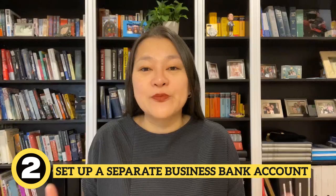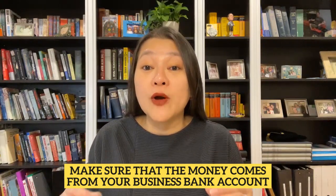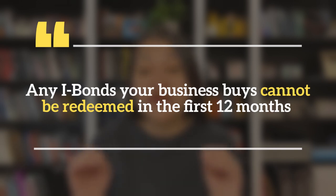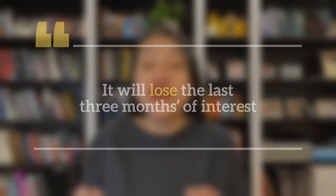Second, set up a separate business bank account. Just as a business is a separate entity from you, your business finances and investments should be separate from your personal finances and investments. When you buy an iBond for your business, make sure that the money comes from your business bank account, not your personal one. Set boundaries — don't mix business and personal together. This will be a lifesaver if you ever get questions from Treasury Direct or the IRS. Also, remember that any iBonds your business buys cannot be redeemed in the first 12 months — the government simply won't give you your money back. So make sure you're buying iBonds for your business with excess cash that your business will not need for the next year. And if your business redeems its iBonds in the first five years, it will lose the last three months of interest, just like any private investor.